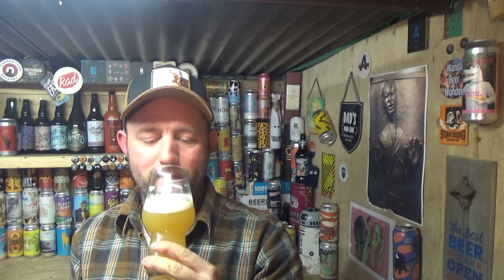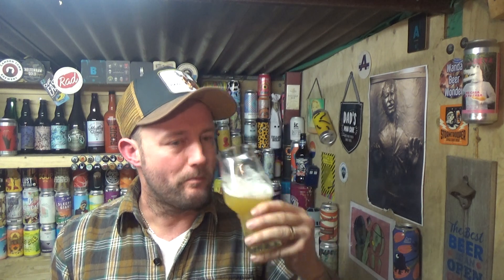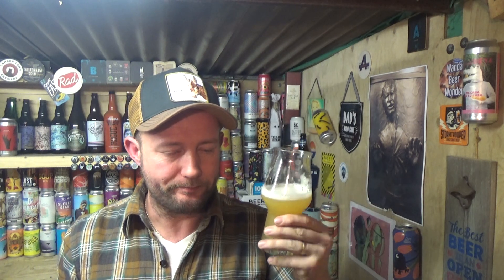Let's go in on it, cheers. That is absolutely delicious, wow. The absolute perfect balance of juicy, sweet and bitter. Yeah, that is just right down the middle for me - the best of both worlds.